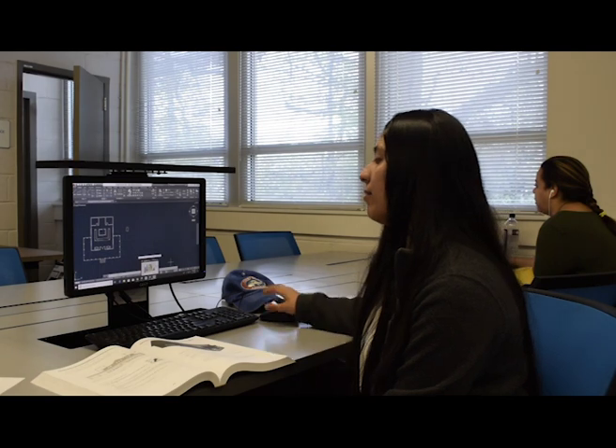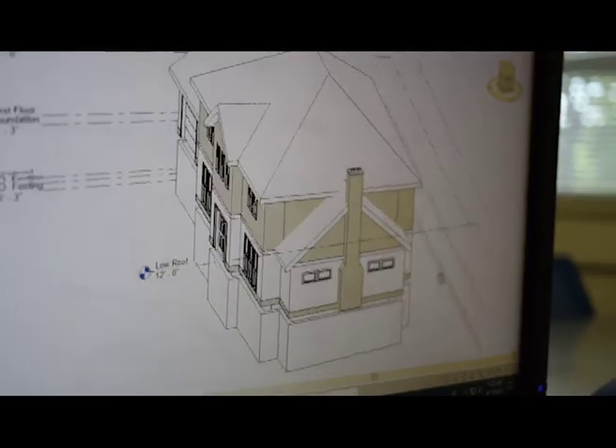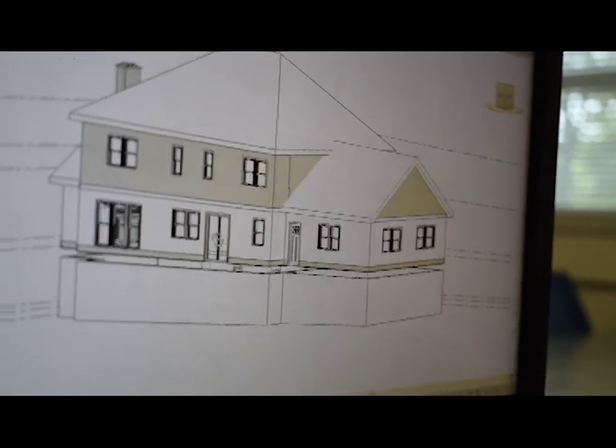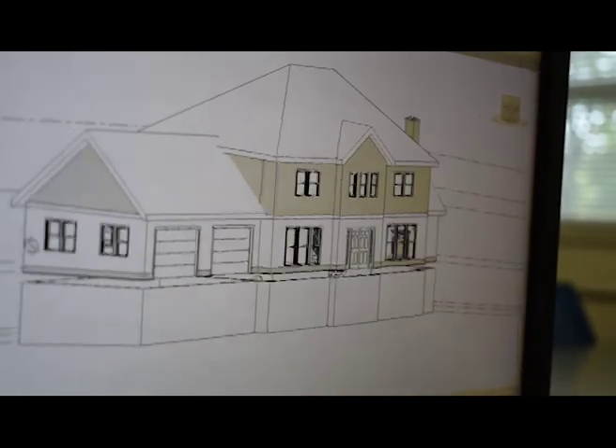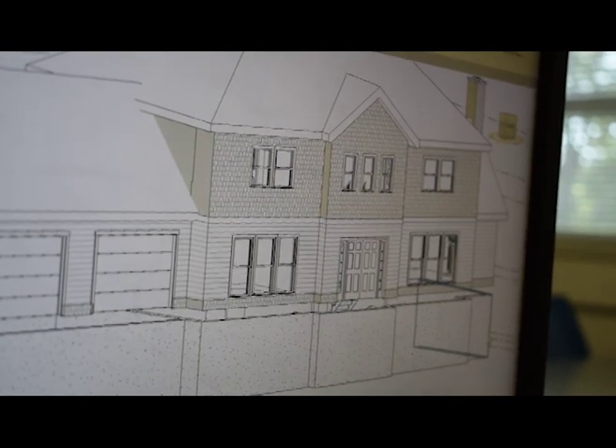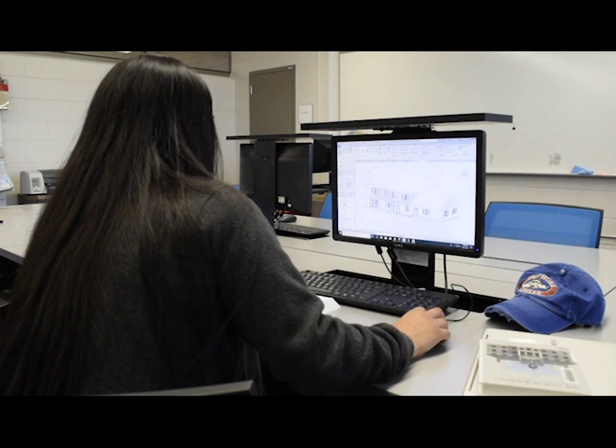We have three different programs that you can use. We have Revit, which is this one right here. Basically it's an architectural-based program that gives you information, and you can also be creative with it, but it's more of the architectural view from the inside and the outside.